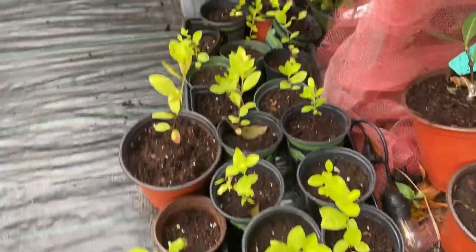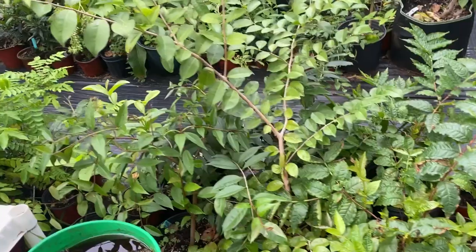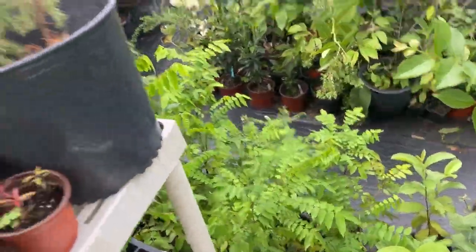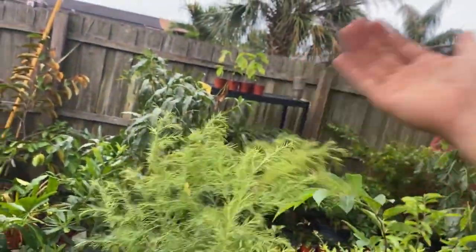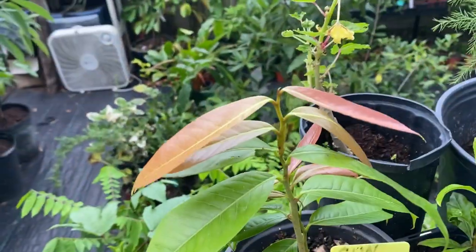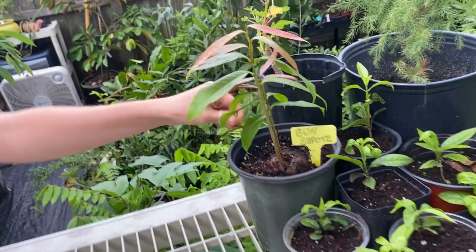These are some lemon cattley guavas we just up-potted the other day. Some soursops, some cast guavas, Brazilian guava, purple forest guava, wild Florida guava. There's a nice pond apple right there, a bunch of starfruit rootstocks. Here's a cedar tree — I got this cedar tree as a gift from a park ranger when I was camping. And some blackberry jam fruits we just up-potted. And this is a cool one you don't hear about a lot — sun sapote. Look at how big that seed was — it was a huge seed and it took a couple months for it to sprout. We almost gave up on it.